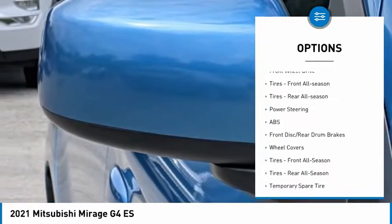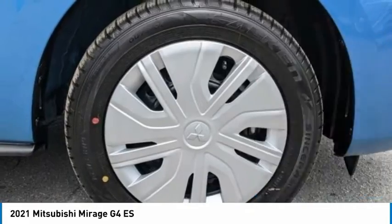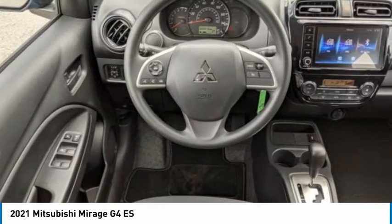Stability control, engine immobilizer, steel wheels, front disc rear drum brakes, FWD, front all season tires, rear all season tires.